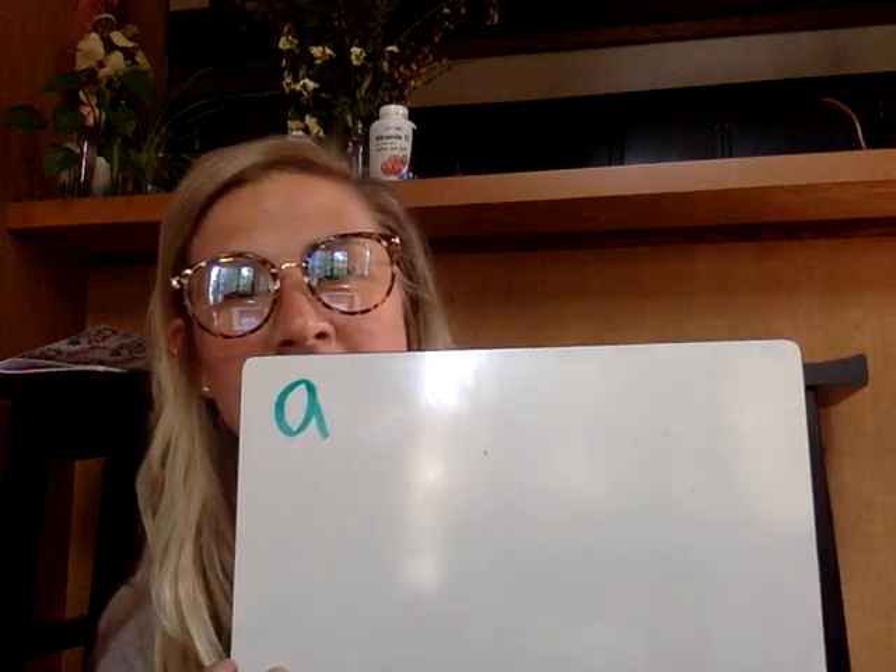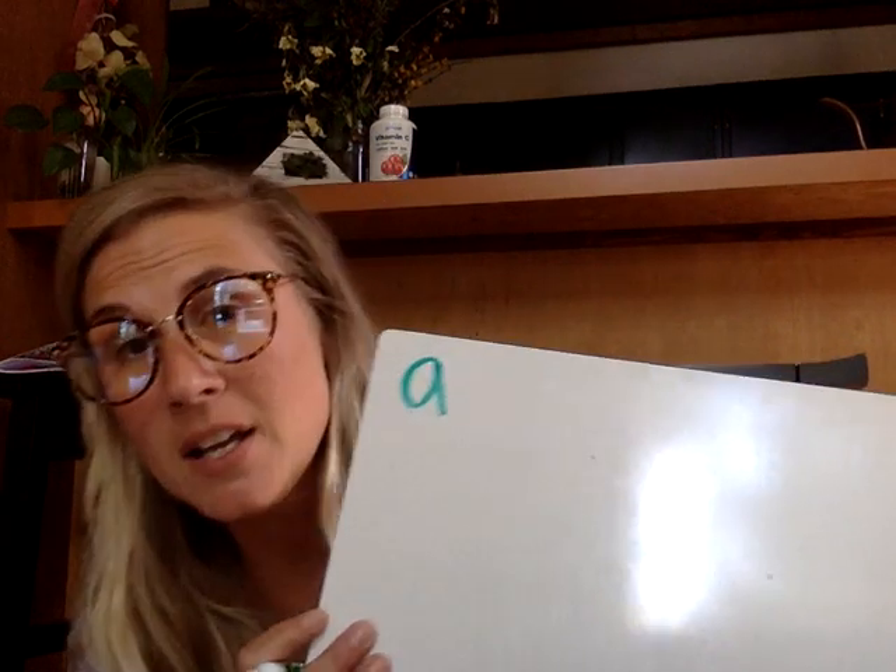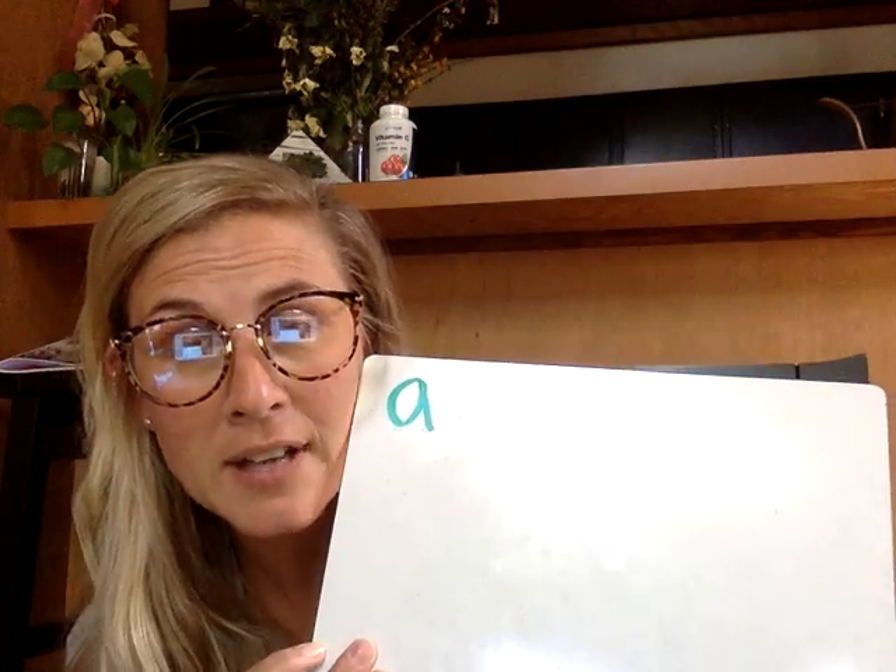The first sight word is 'a.' I found a frog in the bog. Go ahead and spell the sight word 'a' correctly. Did you spell that correctly? If you didn't, go ahead and write it quickly. A.